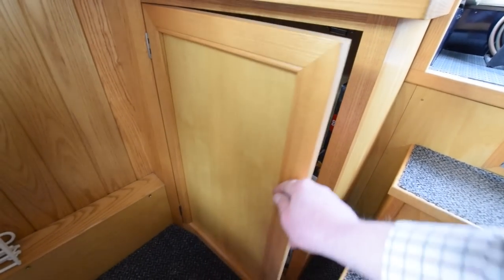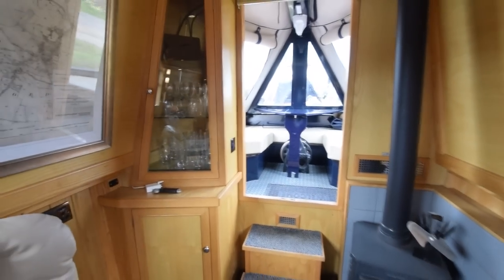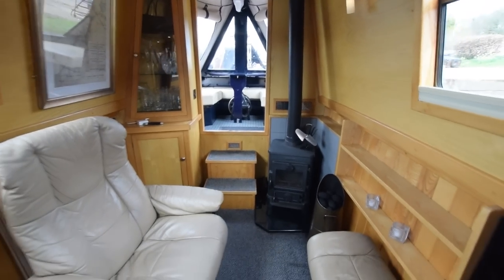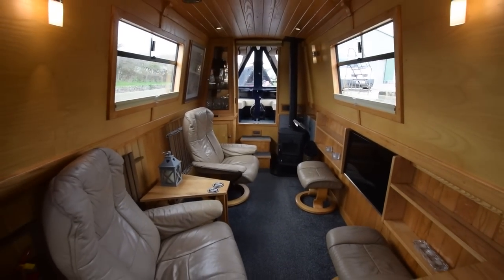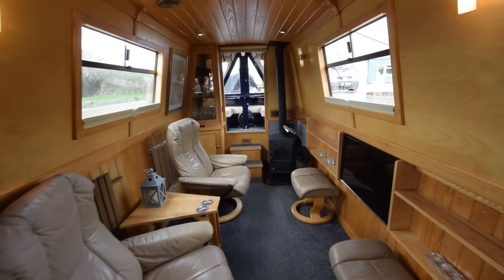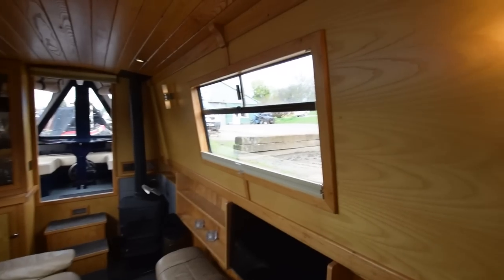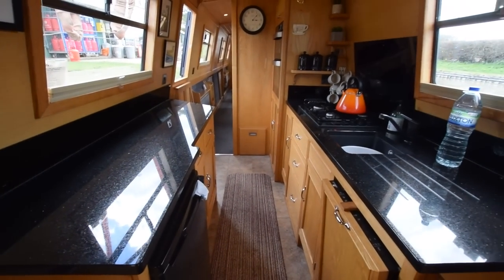It's carpeted in here and feels very cosy. The saloon is 11 and a half feet long — decent space, really lovely room, and very light with decent-sized windows. Head height on the boat is six foot four. All the lights are LED on dimmer switches.